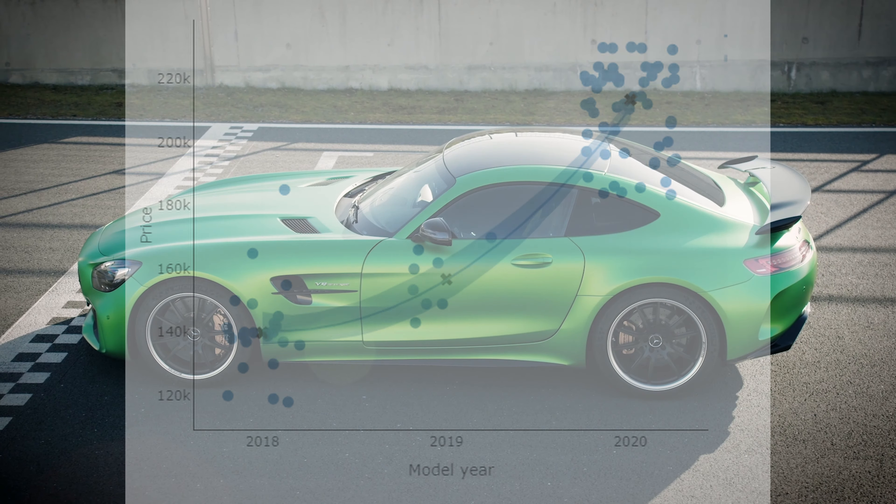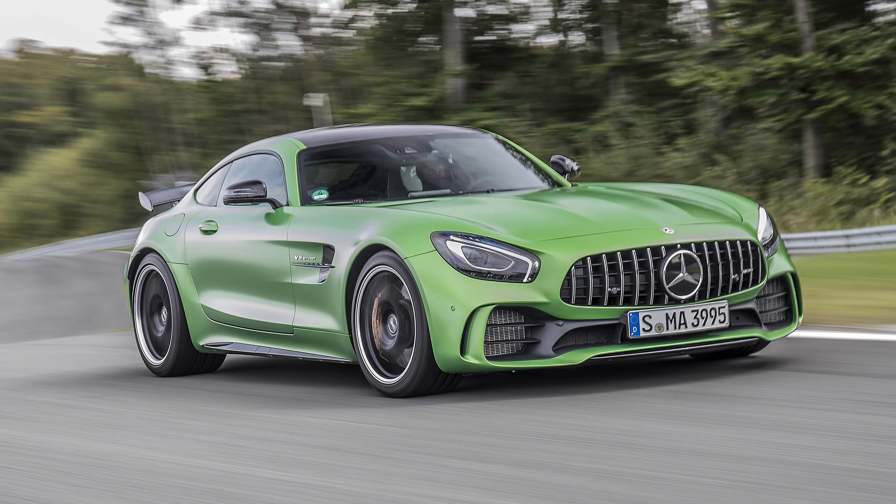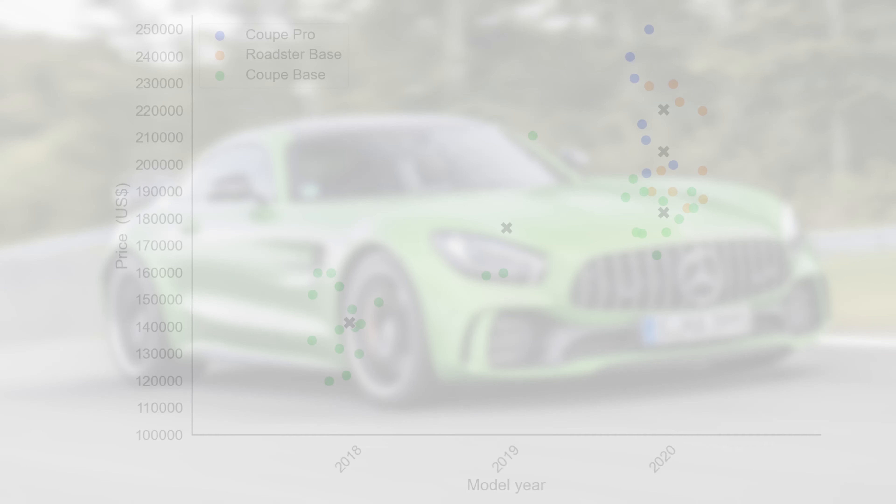We know that the used car market is hot, very hot. But is it so hot that it could offset the steepest depreciation curve featured on the channel — the one of the AMG GTR? That is what we will find out in this video. And even if you are not in the market for an AMG GTR, I still think it is really interesting to see how prices subject to such a steep depreciation curve reacted to the market uptick. As always, we start with a market overview.